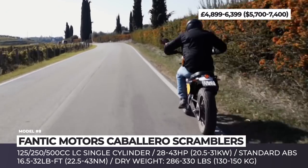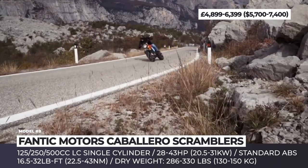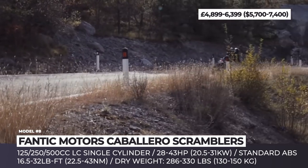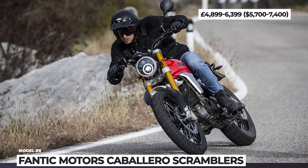The entire lineup sits on the same tubular steel frame with a non-adjustable 41mm inverted fork, a linkage-assisted monoshock and a Continental 2-channel ABS. All three scramblers boast Fantic's iconic exterior with a red tank, black coated engine and chassis, and silver bodywork accents.